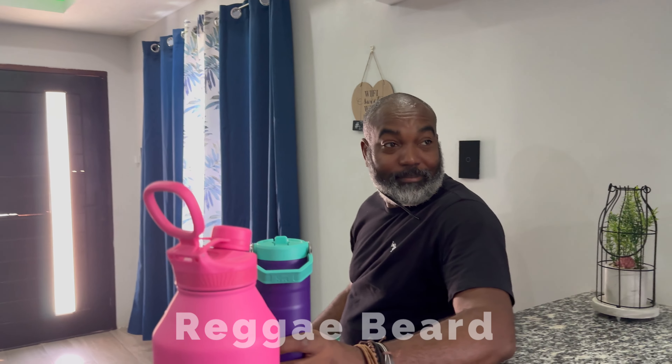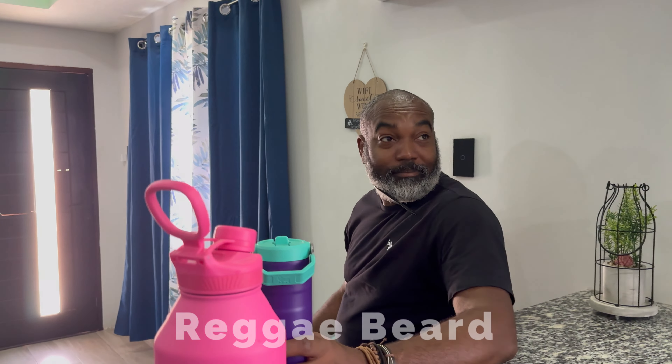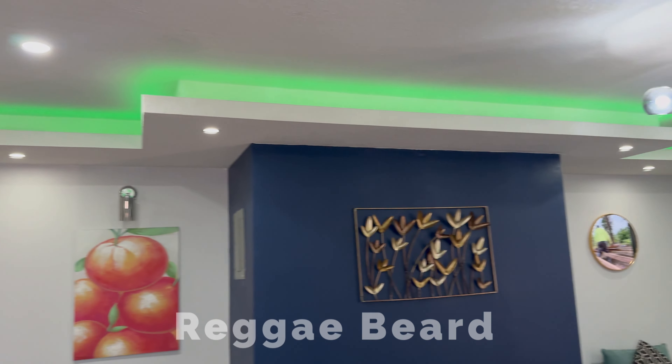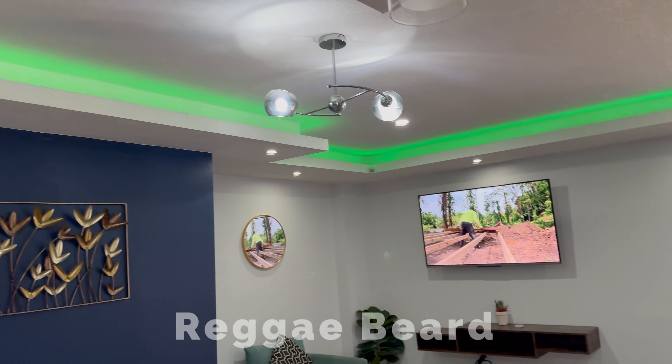They've got all the utensils and stuff — it's fully equipped. The AC in the bedroom is freezing so make sure to keep it down. Beautiful ambiance overall. The LED lights all around were definitely the selling point for me — I passed up a washer and dryer because of the LED lights! Alright guys, that's it for this Airbnb tour, stay tuned for more quality content.